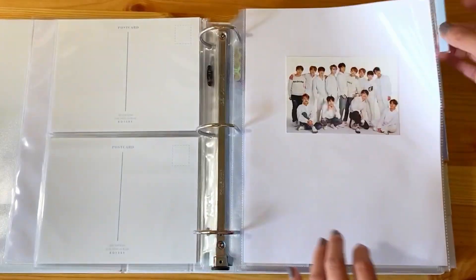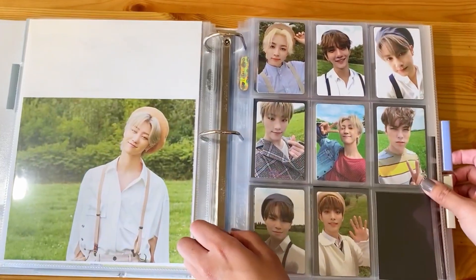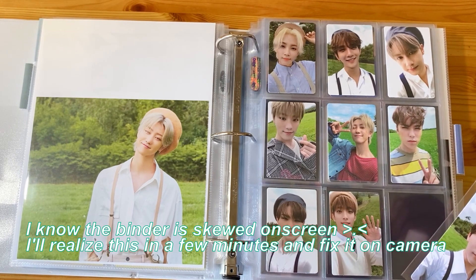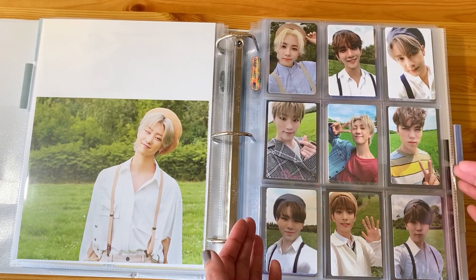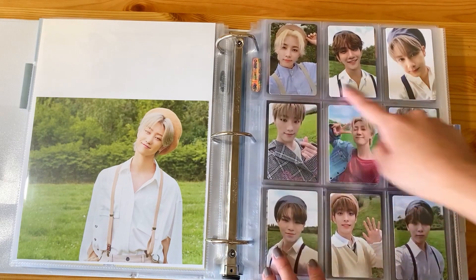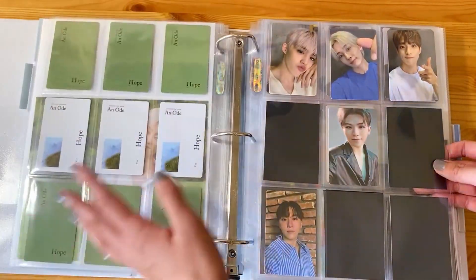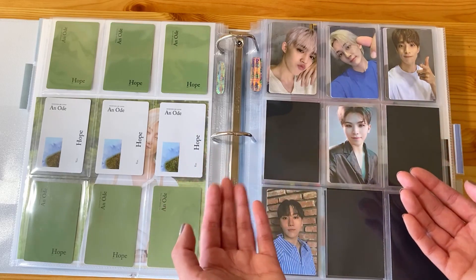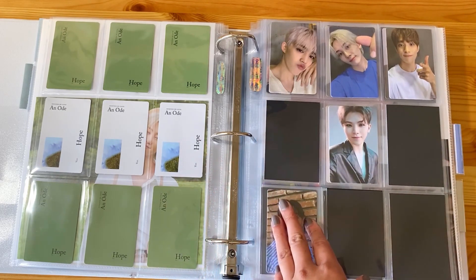We are basically going straight to An Ode. I have one photocard that needs to go in here to finish what I'm doing for OT13 for An Ode. I'm basically just collecting nine photocards for each version of the album, doing it so there are three green back and then three white back. They're obviously nine times five is 45, and 45 is not divisible by 12, but I do have at least two to three photocards per member.